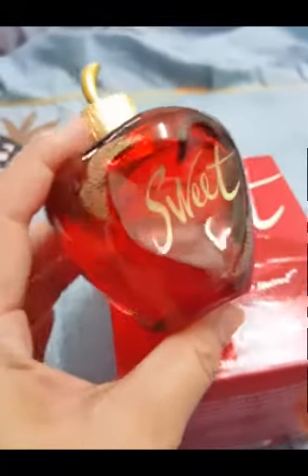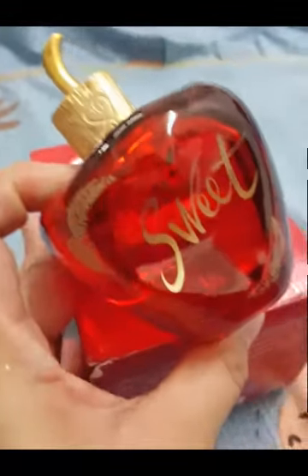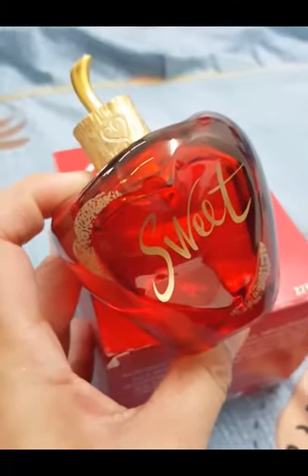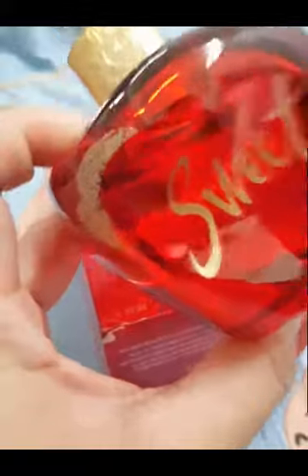I've owned this fragrance for quite a while and I've used quite a lot of it, judging by the dent I put on it. This fragrance is actually the one that initiated my search for cherry fragrances, which I think tells how great this cherry scent is.